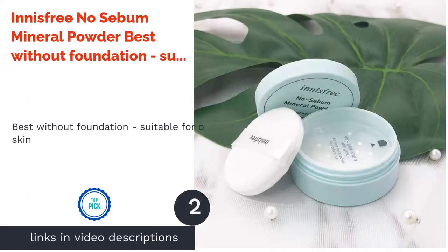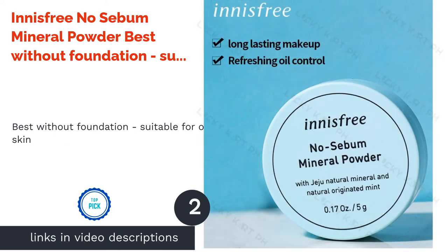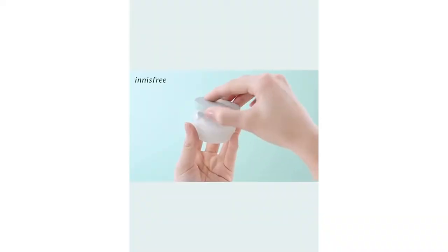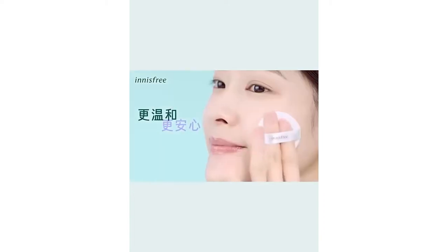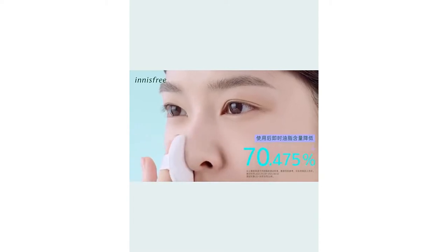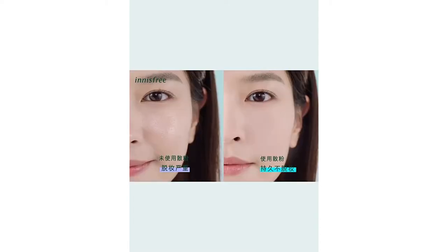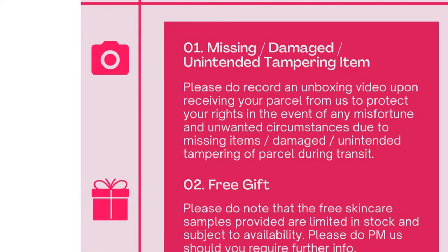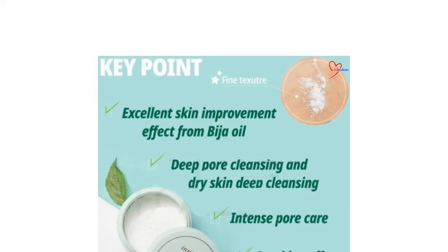The second product is the Innisfree No Sebum Mineral Powder — best without foundation, suitable for oily skin. One of the best-selling mineral powders in South Korea and pretty much worldwide, the Innisfree No Sebum Mineral Powder is multi-purpose and reasonably priced — no wonder it's loved by many. This powder is formulated with natural Jeju minerals, Jeju green tea, and mint ingredients to control the secretion of sebum on your face, as well as balancing moisture to keep your skin healthy.